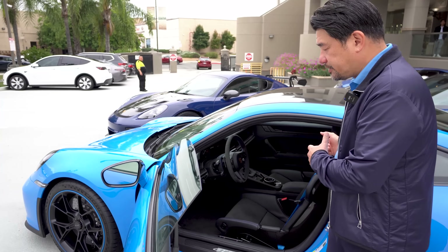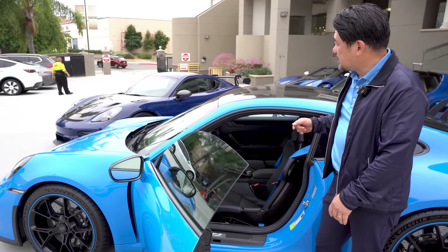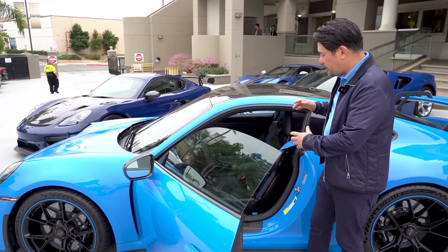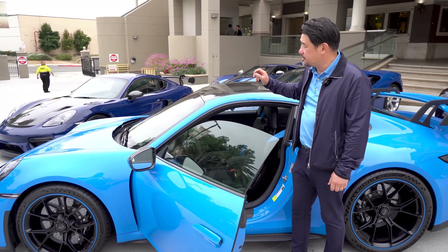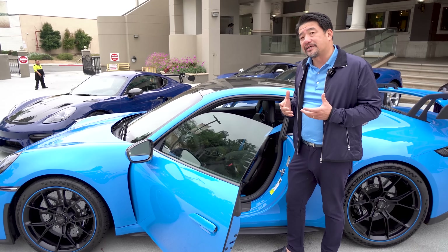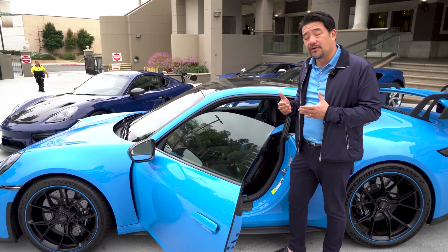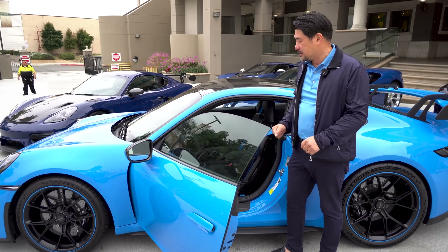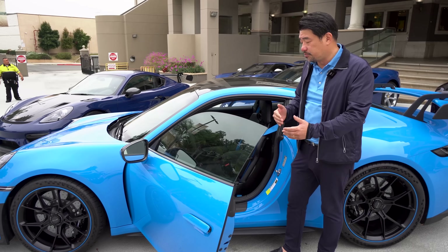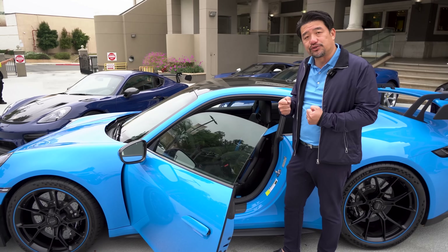The GT3 is a rear-engine car, a flat-six, and the GT4RS is a mid-engine car. There's more power in the GT3 than the GT4RS, but the GT4RS is a track assassin — it really does well on the track because it's mid-engine. But the 993s do really well too, even though they're rear-engine. You just have to know how to drive it.